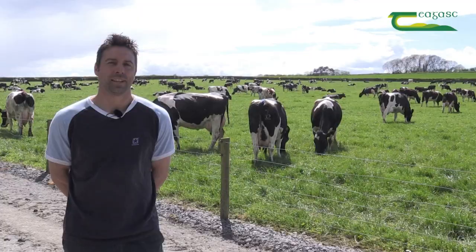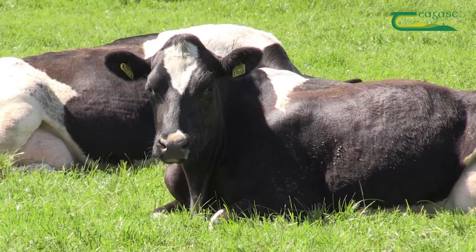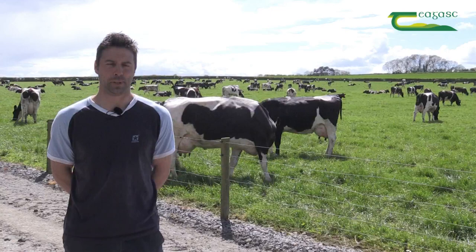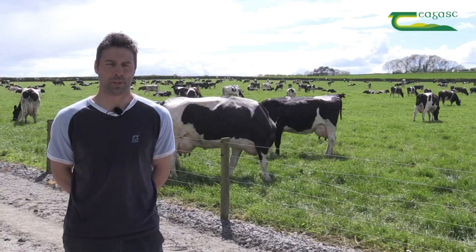When the weather is difficult in the spring we still manage to get cows out for three hours grazing each day. The driest paddocks are picked on the farm and multiple gaps are used to get cows in and out to get the three hours grazing into them. We put a lot of effort into grazing in the spring to simplify the system and keep the costs low. Multiple stripwires are used for back fencing and keeping cows out to get the three hours grazing.